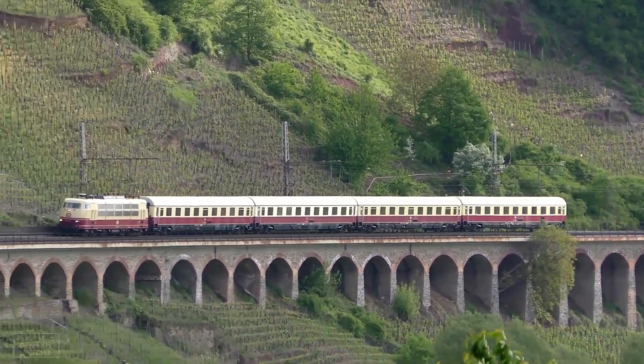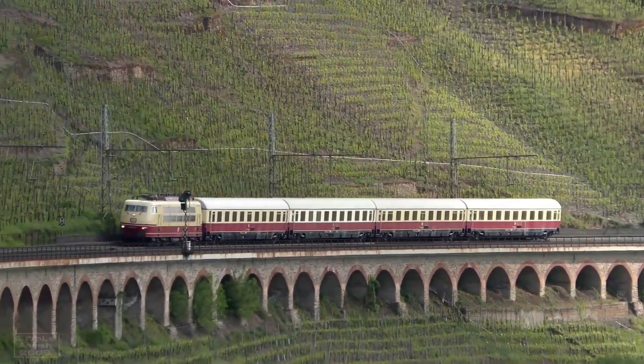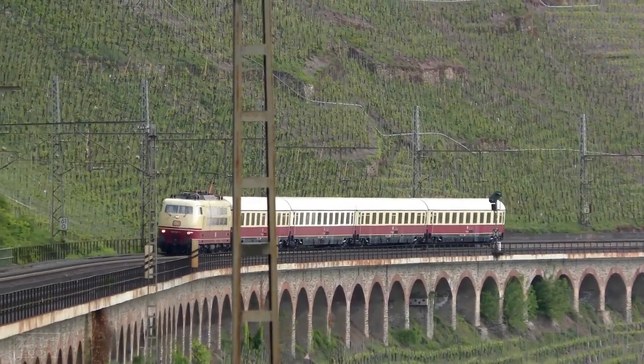However, several have been preserved, with a few still operational on heritage and special trains today.